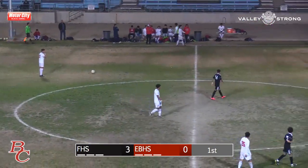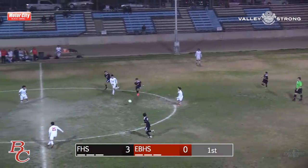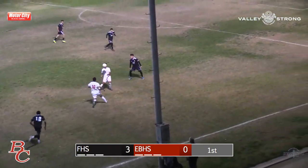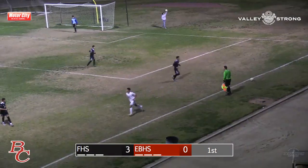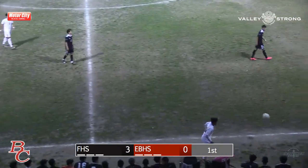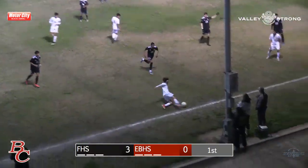Ladies and gentlemen, this student section for Foothill is going wild — they have not stopped talking since they came in. Shot into the box, kicked out by Foothill. Great attempt and pass by the left fullback of East High — now controlled by the center back who gets it all the way over to the right fullback, who gets it up to the right winger. First time the right winger has had some successful action, getting the ball up, and now they lose control once again. Attempting to get the ball to Diego Murillo.